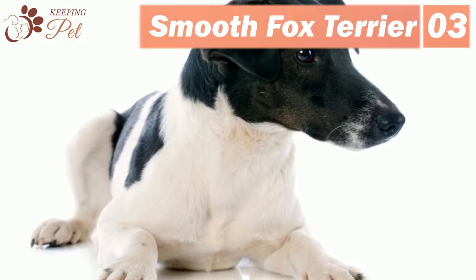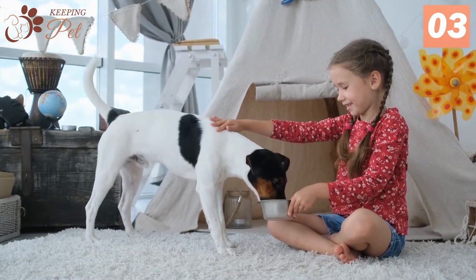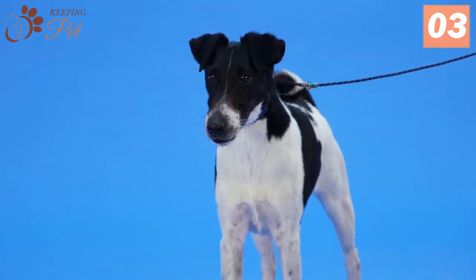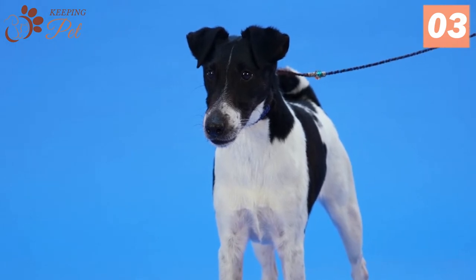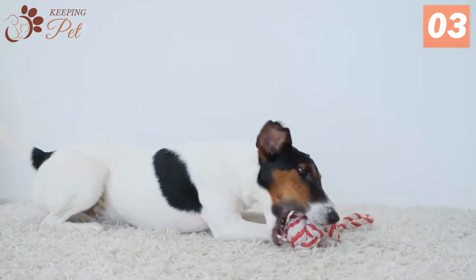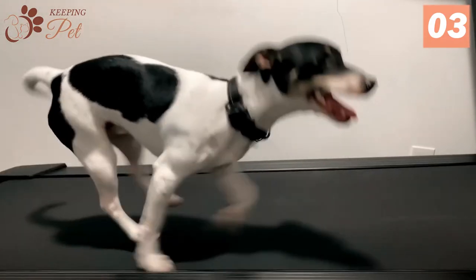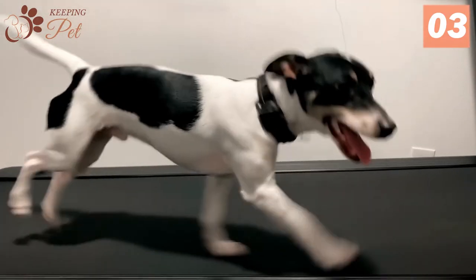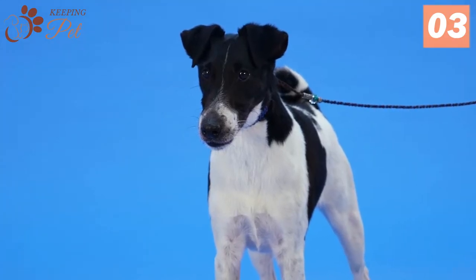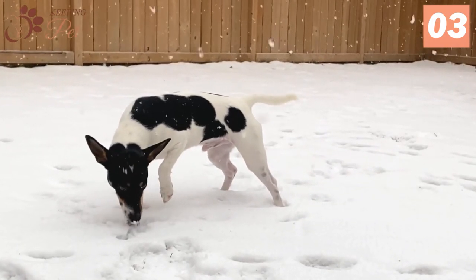Number 3: Smooth Fox Terrier. Known as the gentlemen of the terrier world, smooth fox terriers are lively, spunky, and gay terriers with a devil-may-care attitude. Developed especially for Britain's traditional fox hunts, these dogs stand out because of their unique V-shaped, flat, and moderately narrow-headed skull that gradually decreases in width to the eyes. Though the exact origin of the smooth fox terrier is still unknown, it's believed that the breed entered the show ring during the mid-19th century. Initially, the breed was confused with Wire Fox Terrier, and therefore they weren't given a distinction. Later on in 1885, the American Kennel Club recognized them as a separate breed.